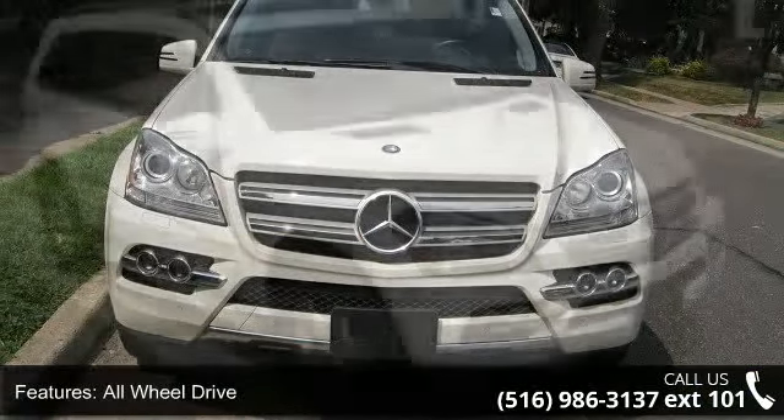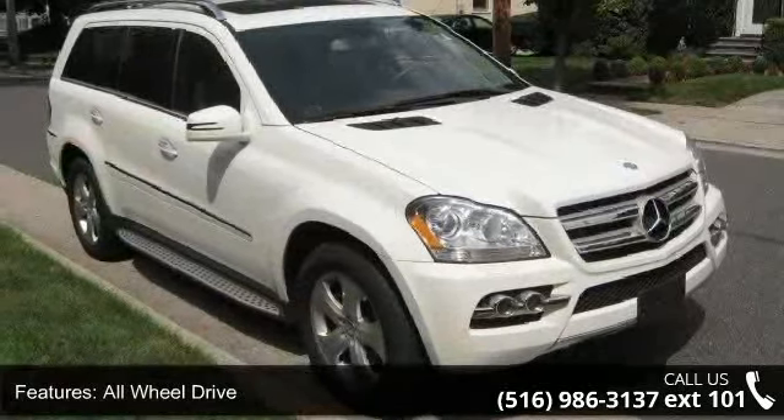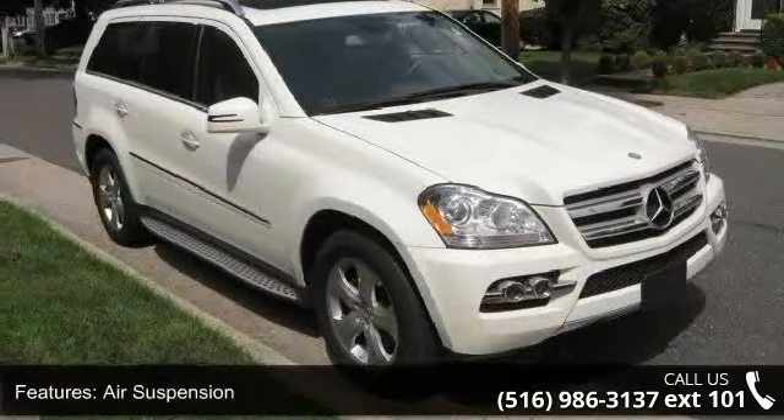This vehicle comes with a reliable 8-cylinder engine, connected to a smooth shifting automatic transmission.